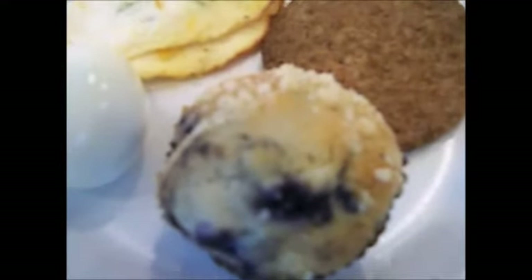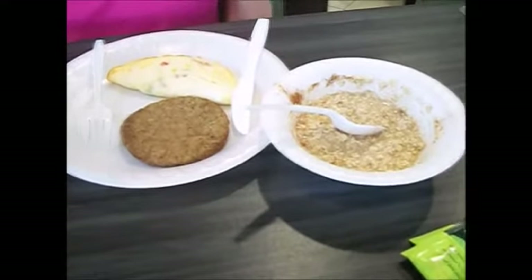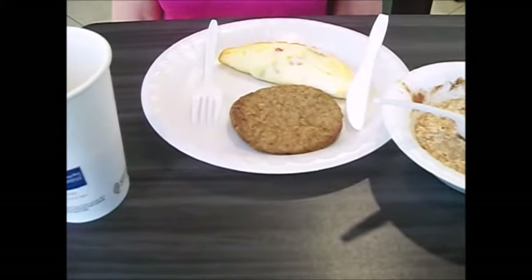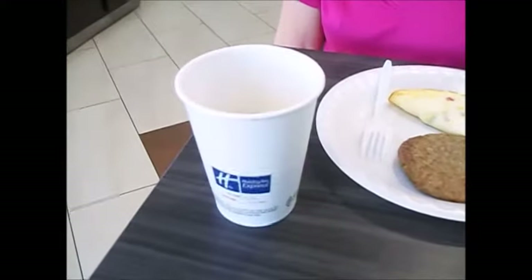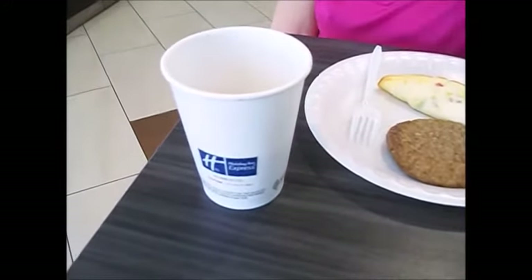Now guys, as you can see — delicious. I've got a mixture of orange juice and apple juice. Mary Lee has oatmeal, an egg white omelet, turkey sausage, and some java. This is just to get us fueled and ready for our day.